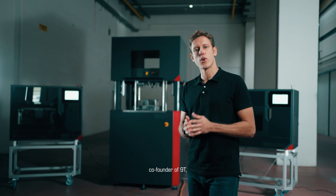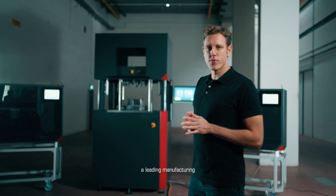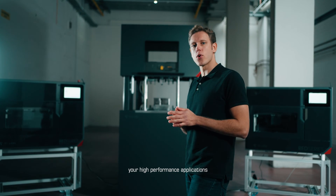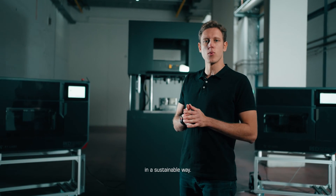Welcome, I'm Giovanni, co-founder of 9T, a leading manufacturing technology company that helps advance your high-performance applications in a sustainable way.